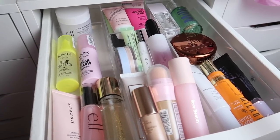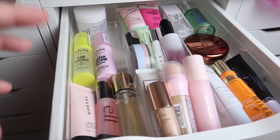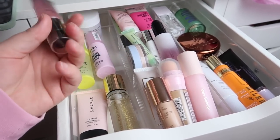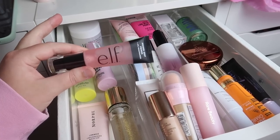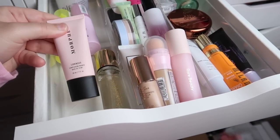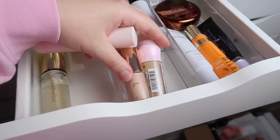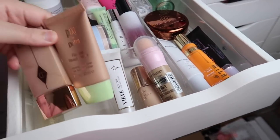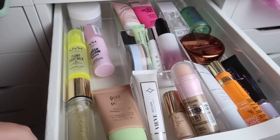Back to the products — I'm going to pick things I haven't used in a while or want to continue trying. I'll do the Elf Power Grip Primer — I don't think I've used this yet. It's supposed to be a dupe for the Milk Makeup one but has niacinamide in it so it's pink. For a glowy option I'll do the Morphe Luminous Complexion Primer, and then also the Rare Beauty Pore Diffusing Primer, which I've only used once. For foundation I want something that would work for summer, so I'll try the Laura Mercier Light Revealer Tinted Moisturizer. I'm keeping the Urban Decay Hydro Maniac in my everyday drawer and also pulling the Giorgio Armani Luminous Silk.